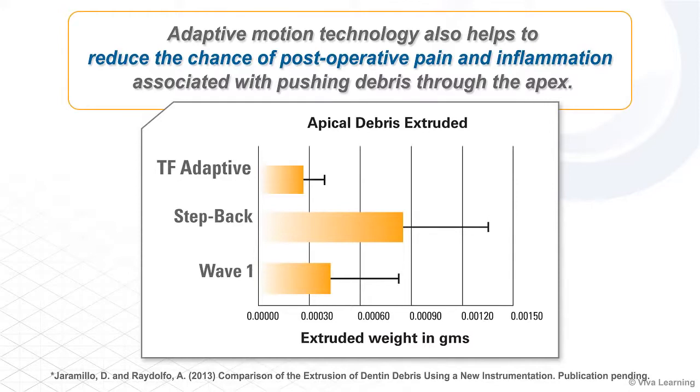In a study on apical debris extrusion, the manual step-back technique extruded 207 percent more debris through the apex than TF-Adaptive, while Wave 1 extruded 59 percent more debris through the apex than TF-Adaptive.